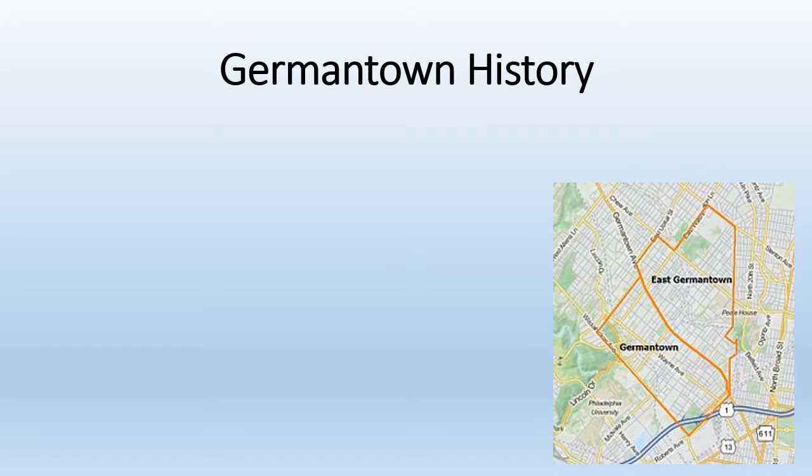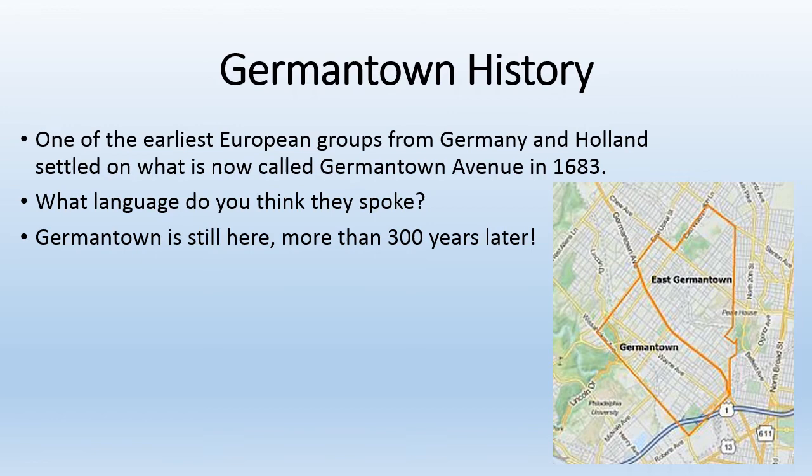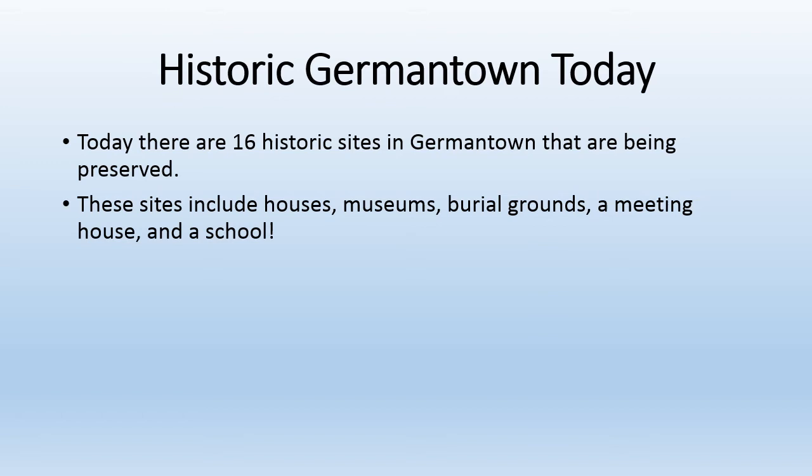Your History Hunters field trips will take you to Germantown sites, so let's talk a little bit about the history of Germantown. One of the earliest European groups from Germany and Holland settled on what is now called Germantown Avenue way back in 1683. They spoke German. Germantown is still here, more than 300 years later. Today, there are 16 historic sites in Germantown that are being preserved. These sites include houses, museums, burial grounds, a meeting house, and a school.